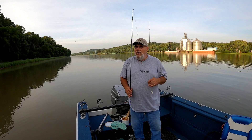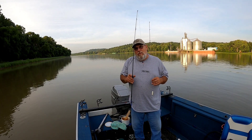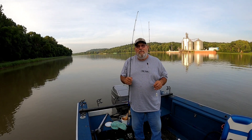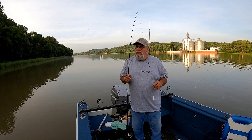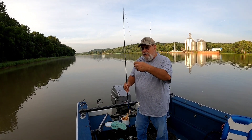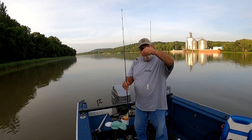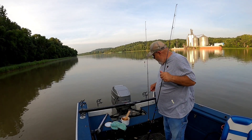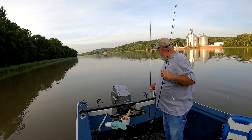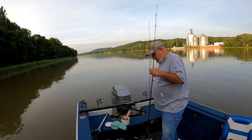Well howdy folks, welcome back to Rod's Fishing Ventures. We're out on the Illinois River today doing a little catfishing. I'm going to try two different things — I got some night crawlers and I got stink bait, and we're going to see which one does the best. I'm using a simple Carolina rig with stink bait worm on one, and the other is set up the same way with a circle hook for night crawlers. Come along and see if we can catch a few catfish.